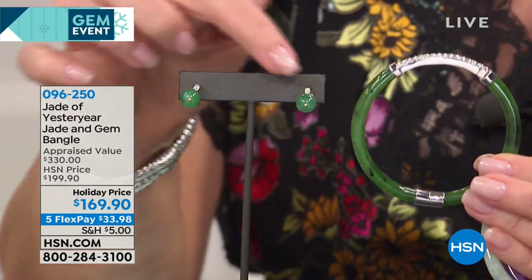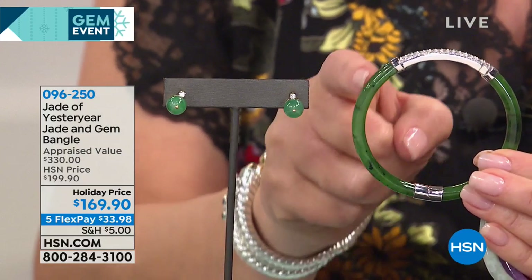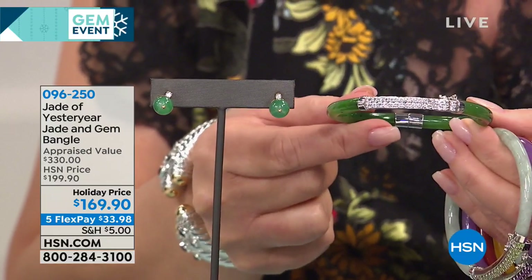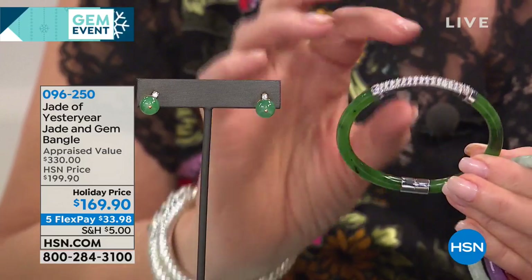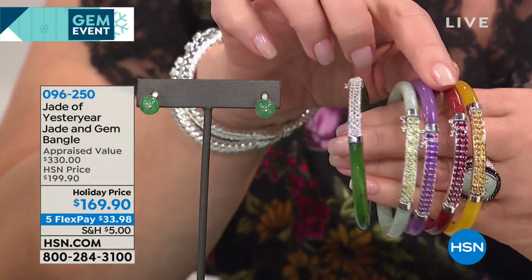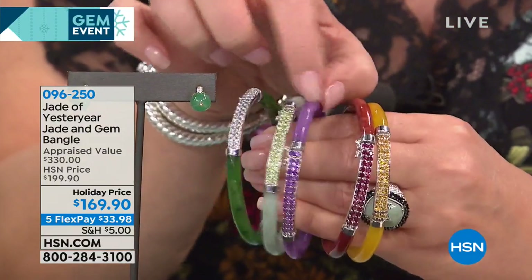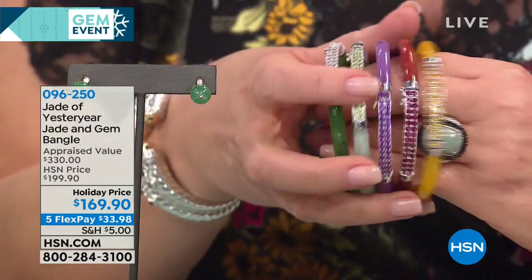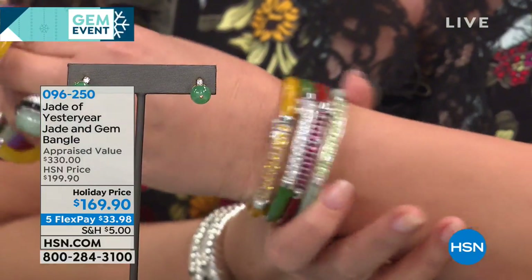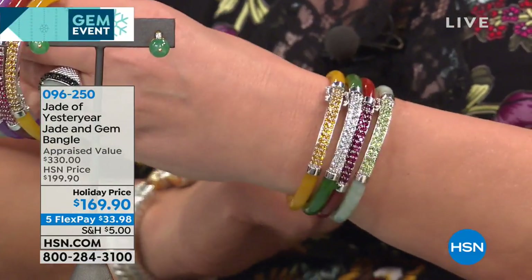These earrings, for example, are around $3,000 — that's the color of imperial jade. This is the nephrite we're going to be showing you, and what looks like diamonds is actually white topaz. It's $169.90, which is unprecedented for a beautiful hand-carved gorgeous jade piece like this. We're also offering it in celadon Burmese jade with peridot, lavender jade with African amethyst, red jade with rhodolite garnet, and yellow jade featuring citrine. It's an absolutely spectacular bracelet — holiday priced at $169.90.